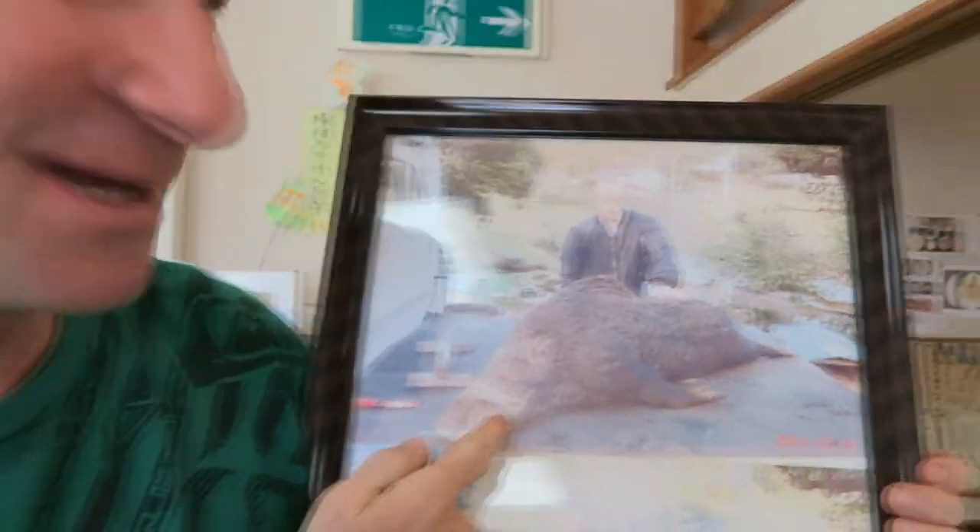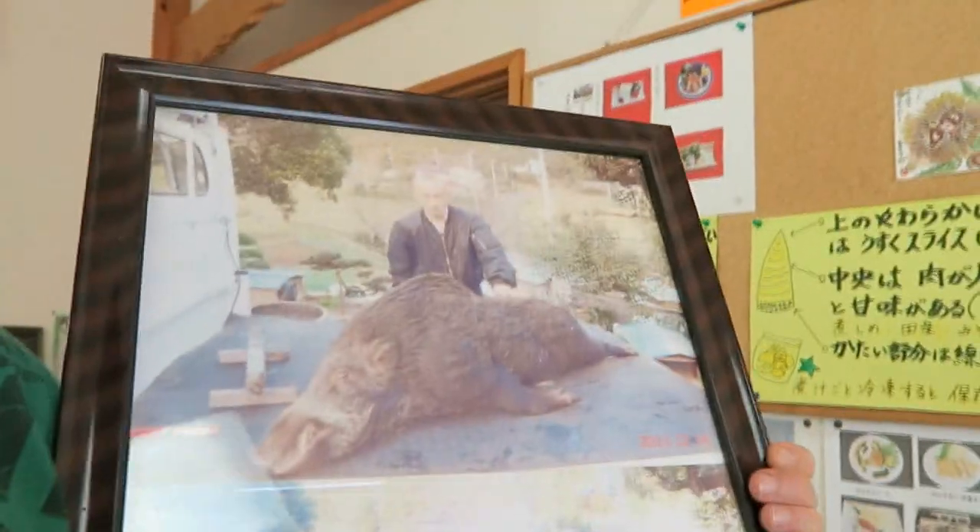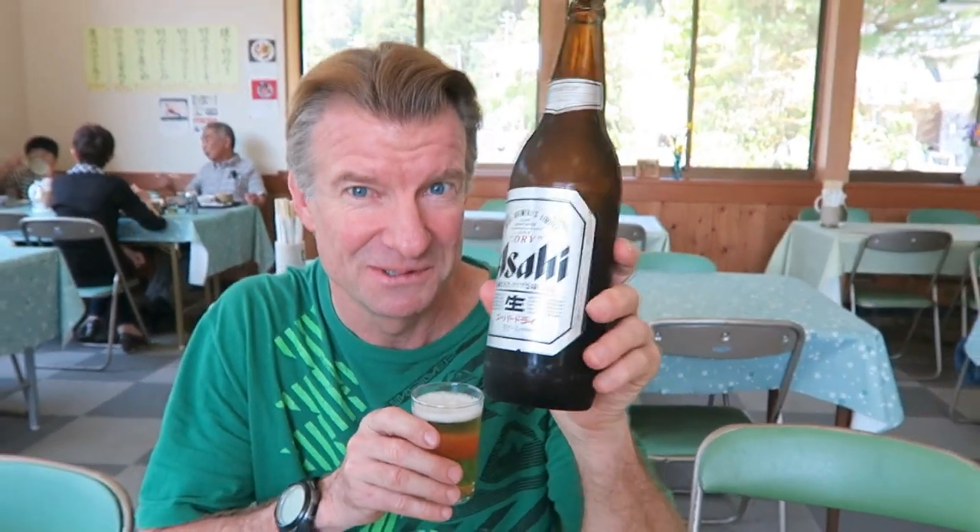Here they are — this is the ino-shishi, look at it. It's huge. This is probably fully grown. Huge — the wild boar of Japan. They've got these razor-sharp teeth. If you come up against one of these guys in the wild, you should run. Cheers — we're gonna start with some Asahi. Starting the meal right with some Asahi. Cheers.